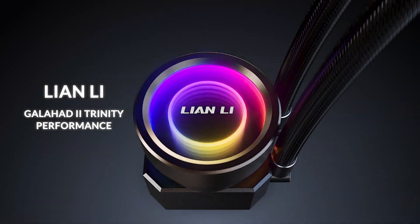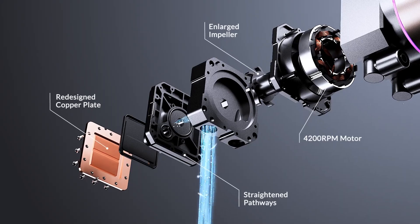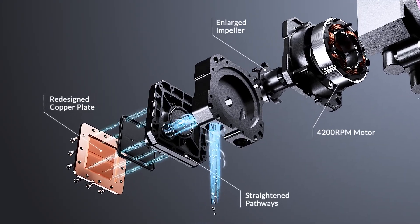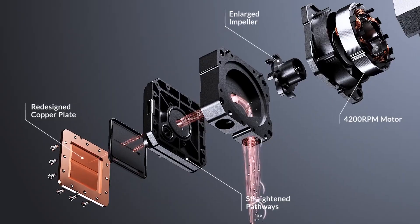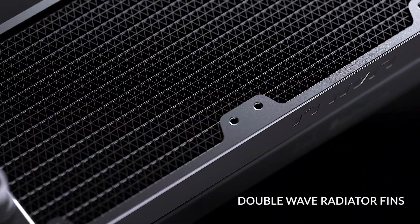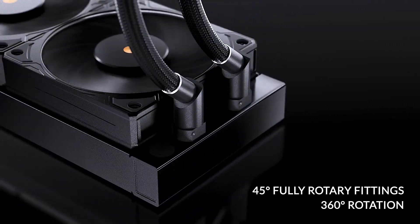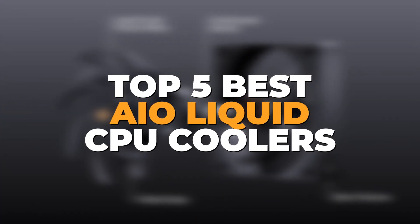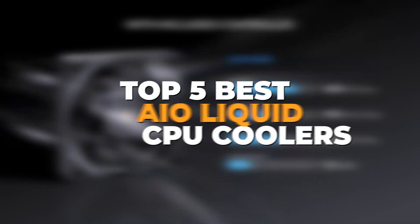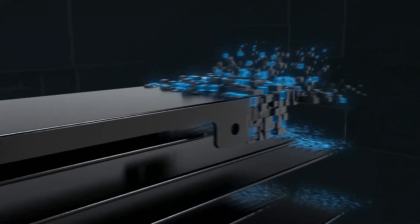When it comes to keeping your CPU cool during intense gaming sessions or heavy workloads, an all-in-one AIO liquid cooler is often the go-to choice for optimal performance. These AIO coolers not only offer superior thermal management, but also add a sleek, modern aesthetic to your PC build. In today's video, we're showcasing the top 5 best AIO liquid CPU coolers, offering a perfect balance of performance and design.